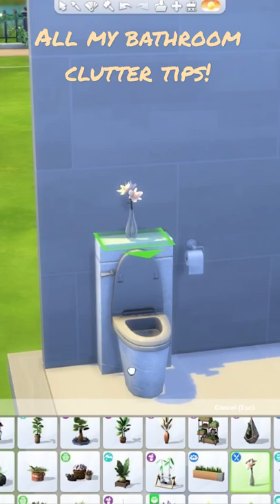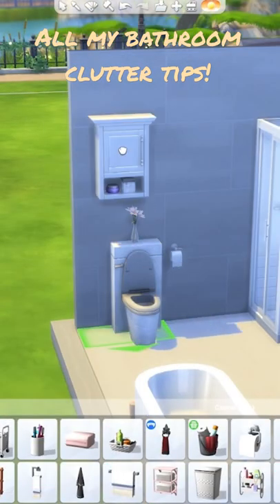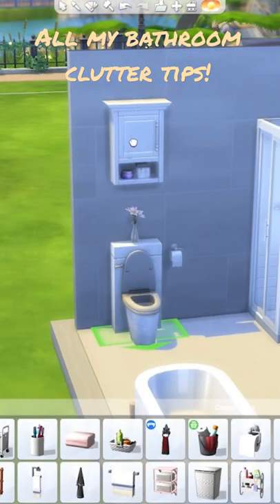Any good toilet needs toilet paper. I also love lifting up small flowers with the 9 key and placing them on top, especially with a toilet like this. There is also this Parenthood medicine cabinet, which would look perfect up here.